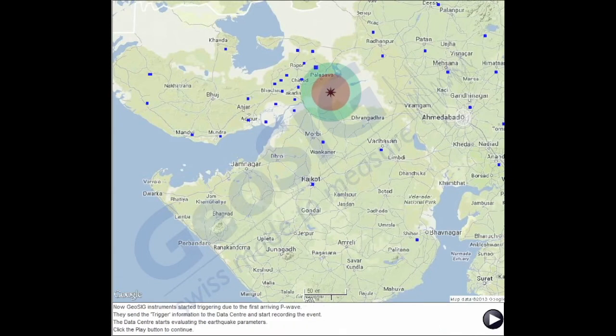GeoSIG instruments started triggering due to the first arriving P-wave. They send the trigger information to the data center and start recording the event. The data center starts evaluating the earthquake parameters and issues an earthquake alert if three or more stations have triggered.